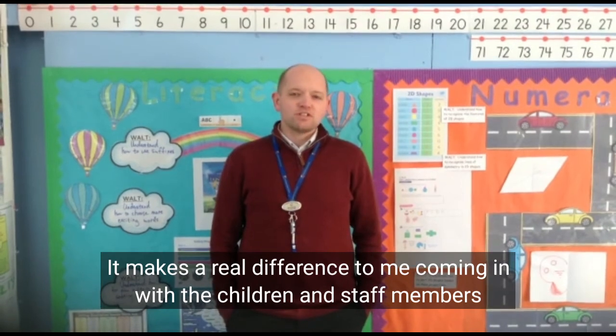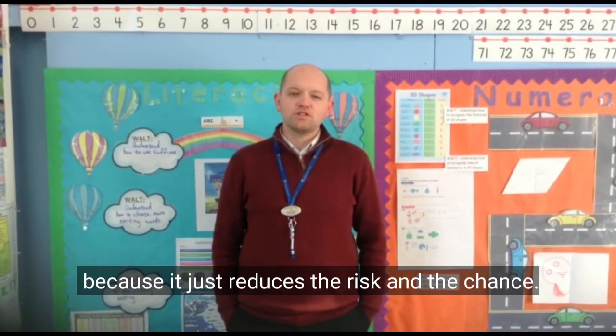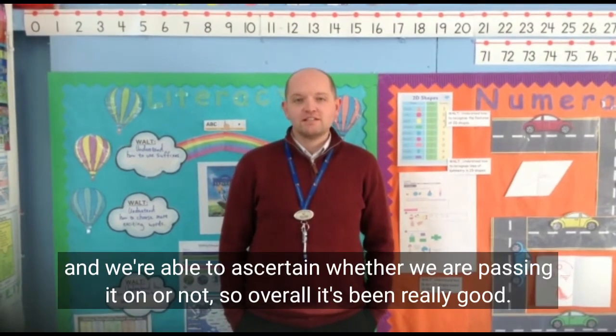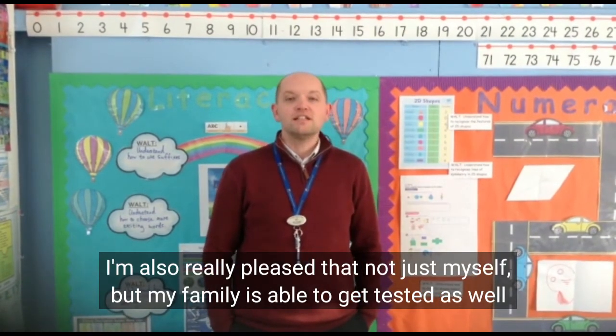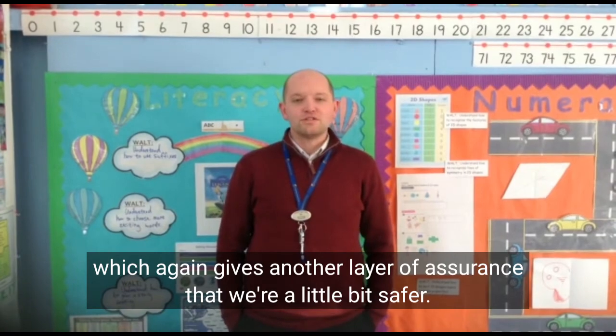It makes a difference to me coming in with my children and other staff members because it just reduces the risk and the chance. It feels like a safer environment knowing that we've got these tests and we're able to ascertain whether we are passing it on or not. So overall it's been really good. I'm also really pleased that not just myself but my family is able to be tested as well, which again gives us another layer of assurance that we're a little bit safer.